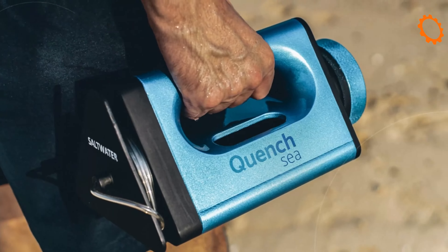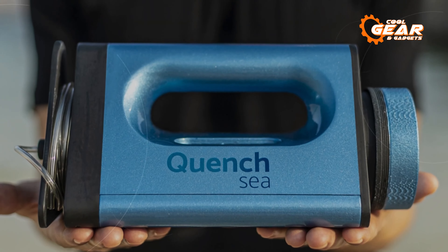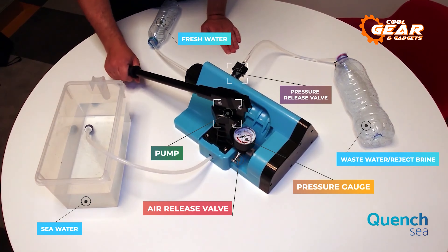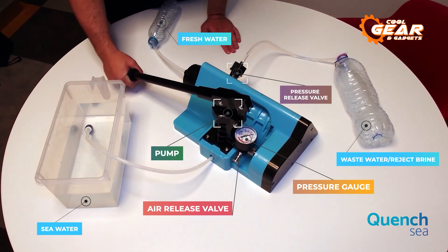Quench Sea uses a combination of a hydraulic system, a triple prefiltration process, and a reverse osmosis membrane to remove salt and other contaminants from seawater and produce clean drinking water that meets WHO standards.